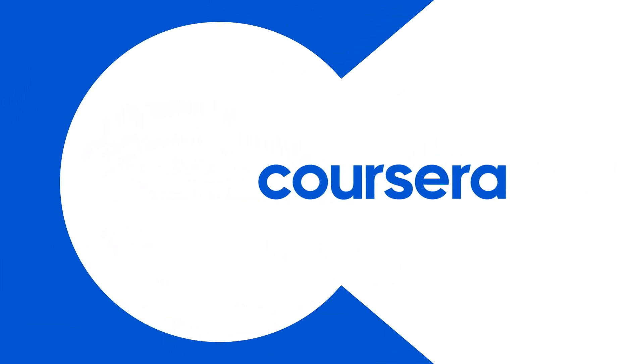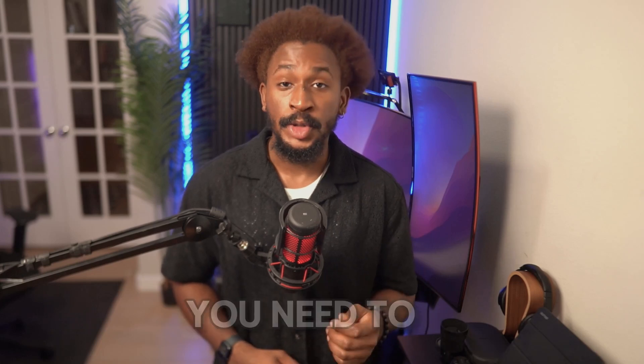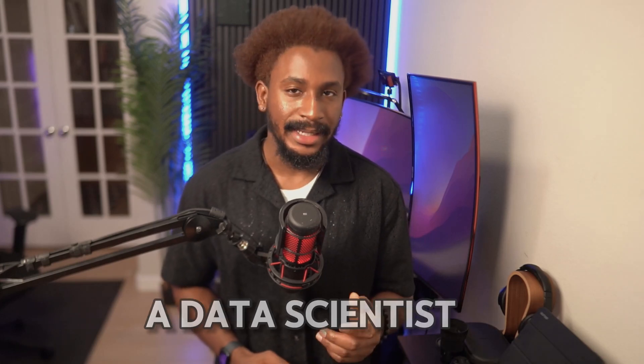Hey there, are you curious about the world of data science? With data scientists ranking among the top jobs in the U.S. and the demand for them growing rapidly, now is a great time to explore this exciting career path. Welcome back to the channel — today we're breaking down three key steps you need to take to become a data scientist.